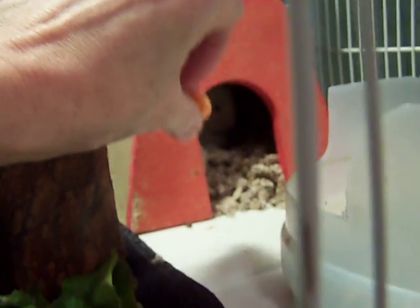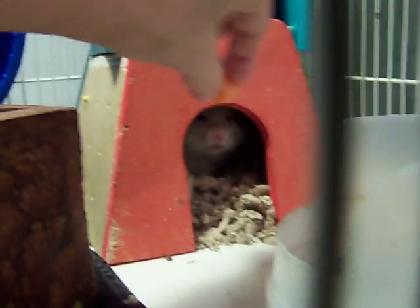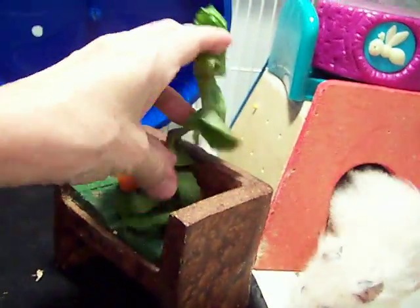Treat time, Toby. Come on. Smell it? He's like, no. Oh yeah, come on. Whatever carrots I dropped, apparently Lacey got a hold of.